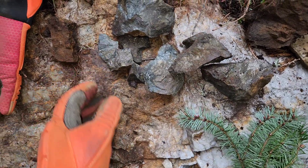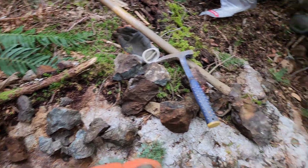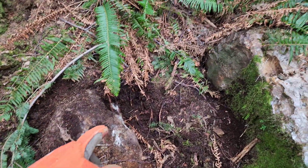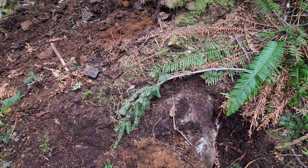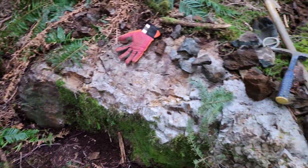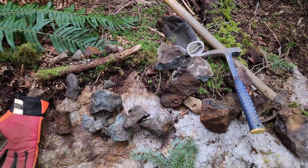And that's the last sample from this showing. We've gotten a whole bunch from down there. But we're going to take one from the bedrock here and one from the dump — the waste pile where this was all dug out from.